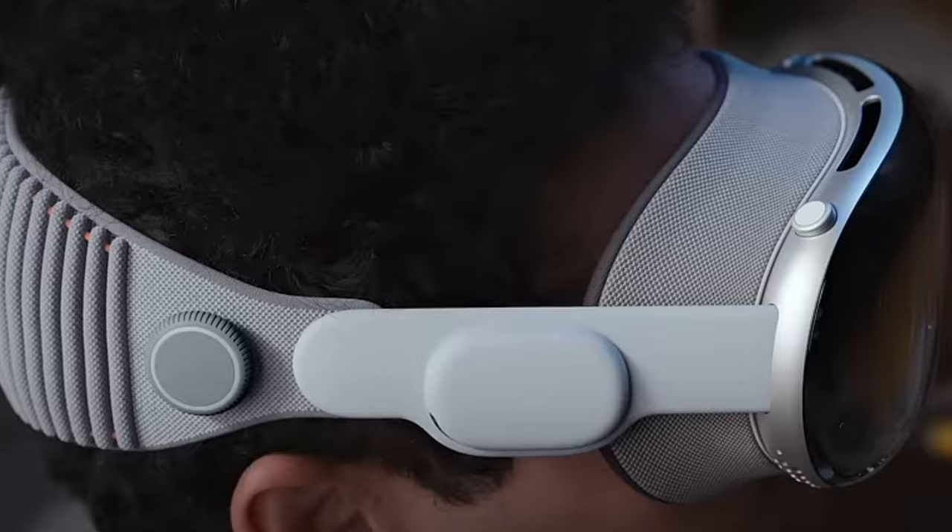I also want to note that at this point I'd had the headset on for about 30 minutes and it did not bother me at all. It didn't feel heavy, it wasn't hurting my head, and it was truly really comfortable.